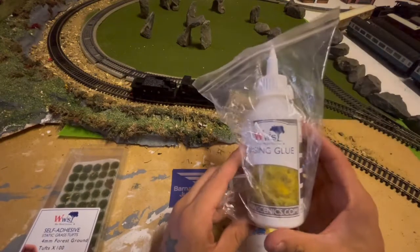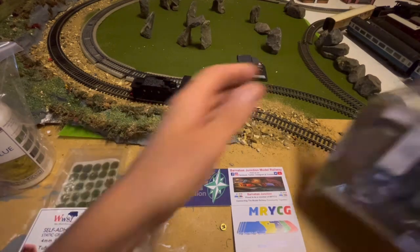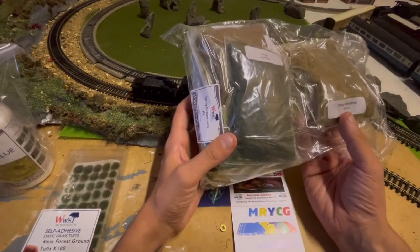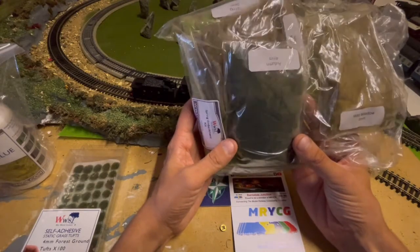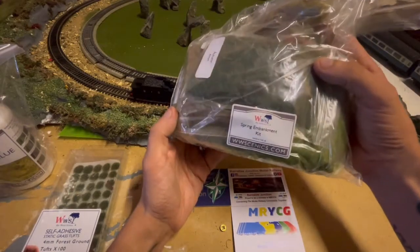The next prize I got was some basing glue. And then I got this sort of pack of static grasses. I've got 6mm Wild Meadow, 4mm Autumn, 4mm Patchy, and 2mm Spring. So it's the spring embankment kit.